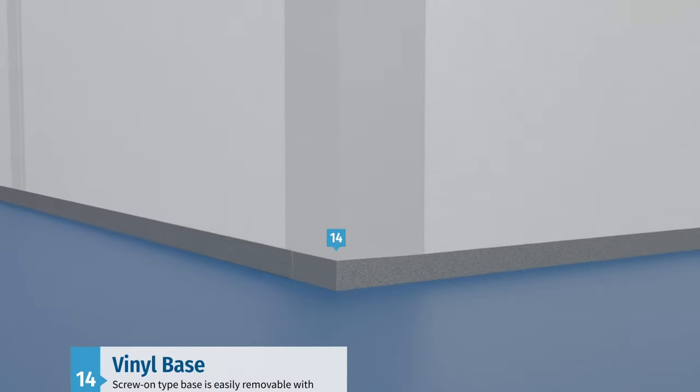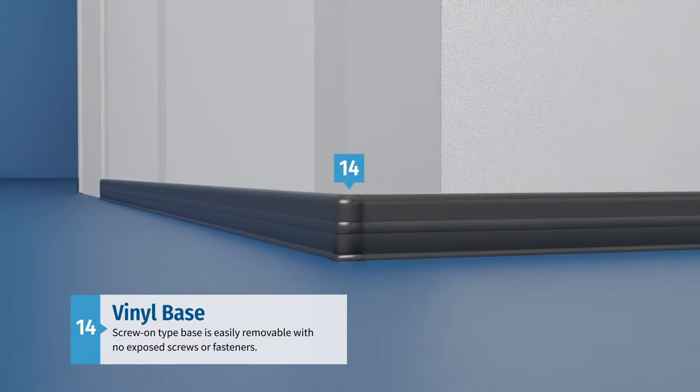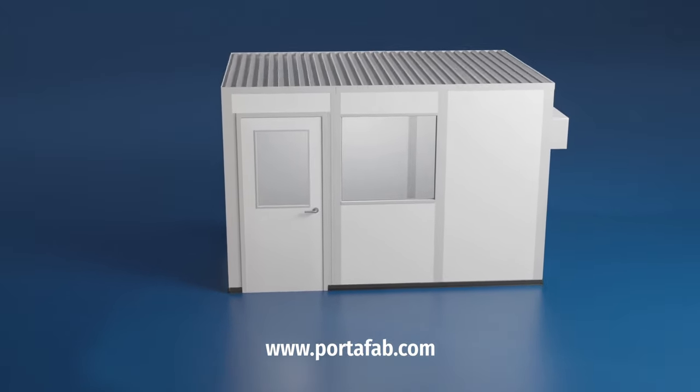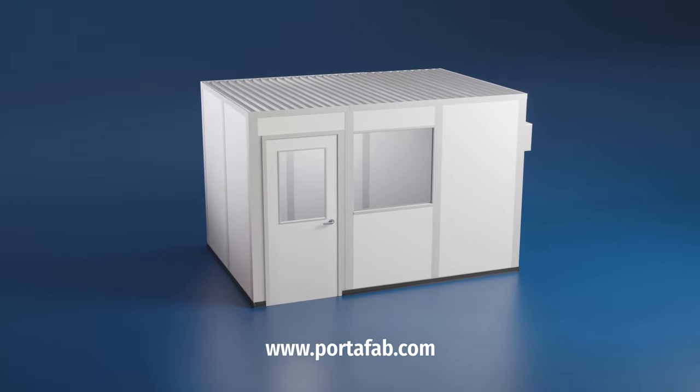To complete the exterior and give the office a smooth, finished look, we feature a screw-on vinyl base that is easily removable and contains no exposed screws or fasteners. Ready to get started? Contact us for more information or request design assistance or a quote at portafab.com.